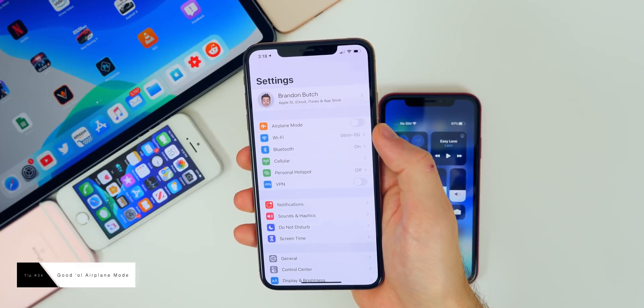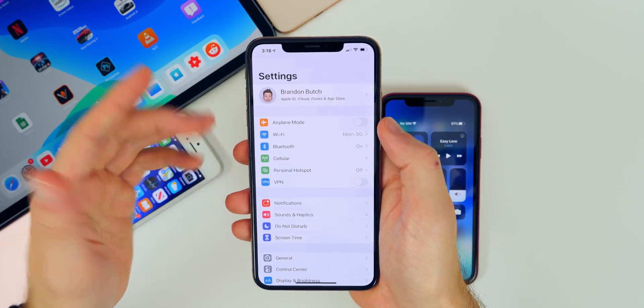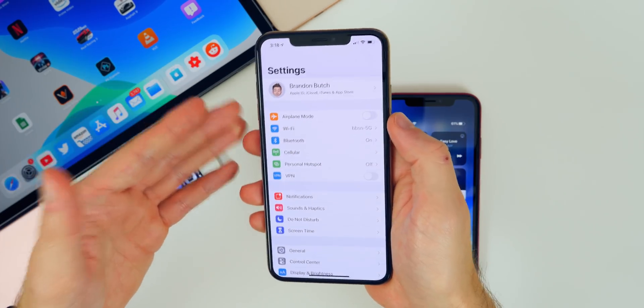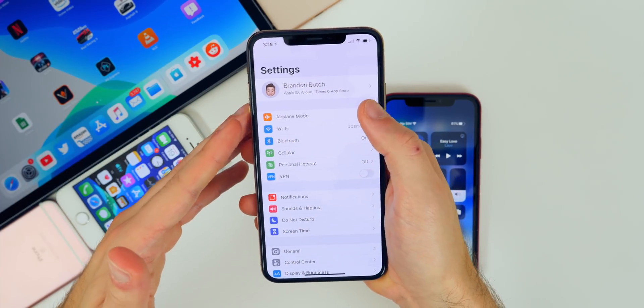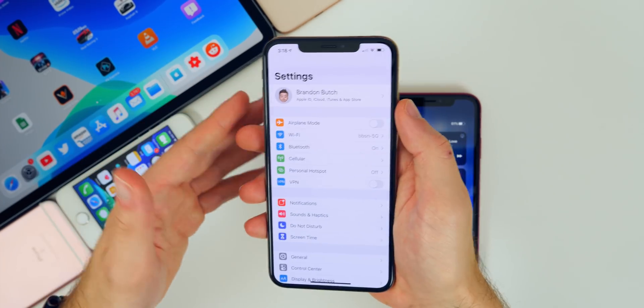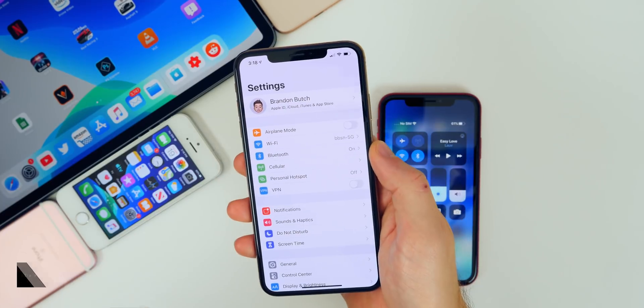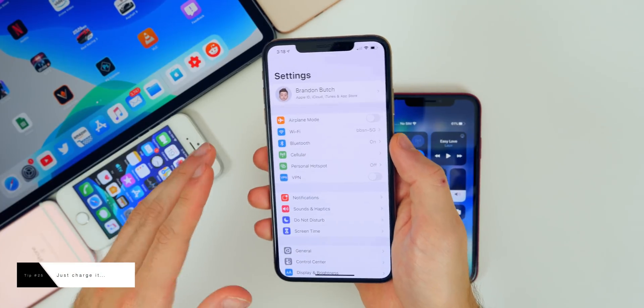Airplane mode is a very effective way to save battery life, but only use it effectively. Use it when you have no signal, or obviously when you're flying — that way your phone isn't constantly trying to connect to cell towers or Wi-Fi. It's a great way to save battery life in those situations.